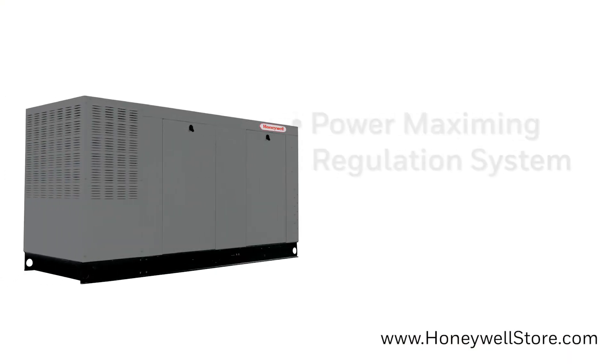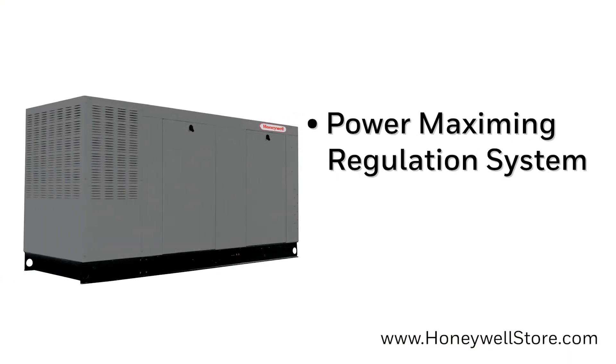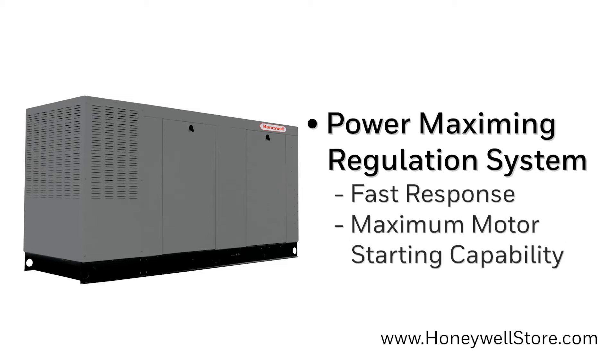The state-of-the-art power maximizing regulation system is the standard across all Honeywell models, providing fast response to changing load conditions and maximum motor starting capability by electrically torque matching the surge loads to the engine.